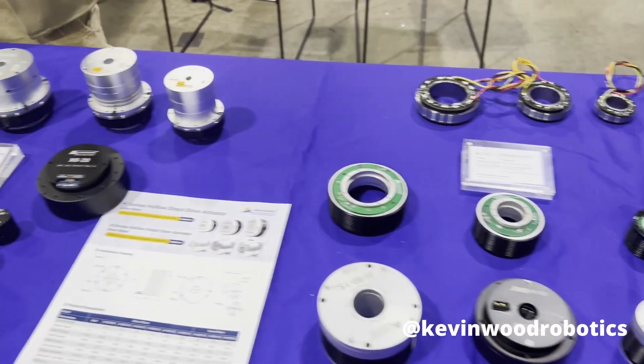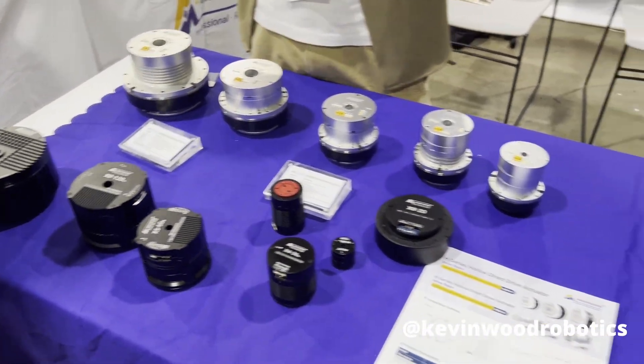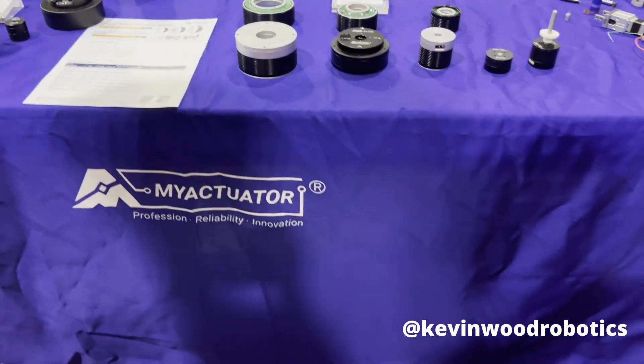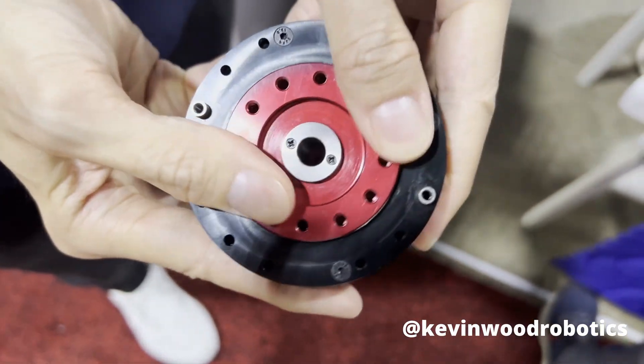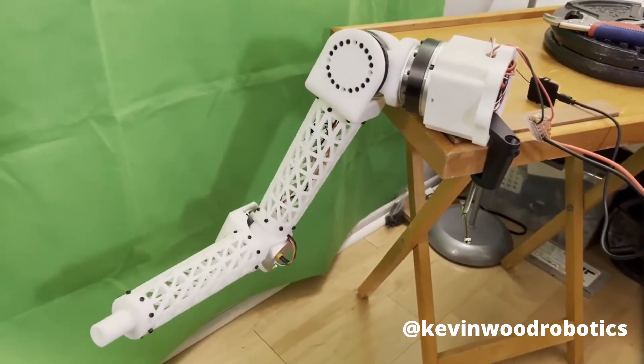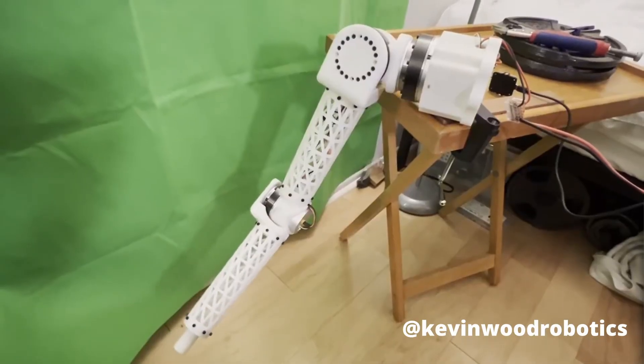Next, we have My Actuators. These are perfect if you want to build your own humanoid robot or quadruped robot. They're known for their backdrivable actuators, perfect for human interaction. I used their harmonic robot actuators for a robot that I built on my YouTube channel — go check it out.